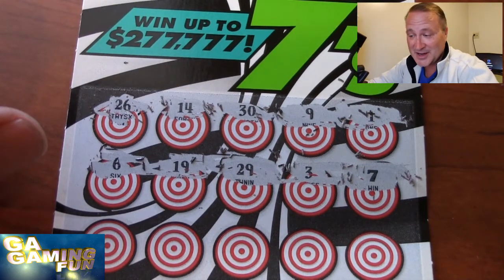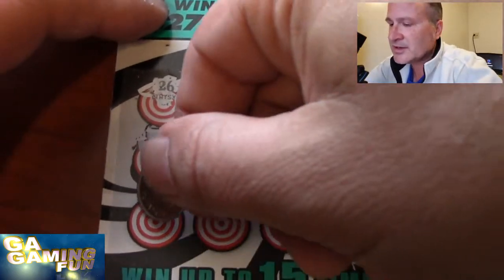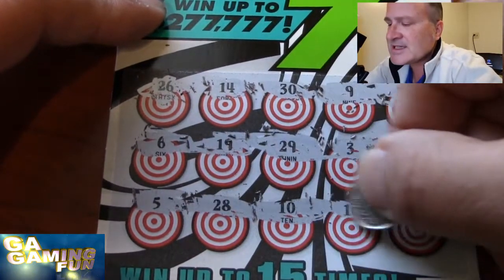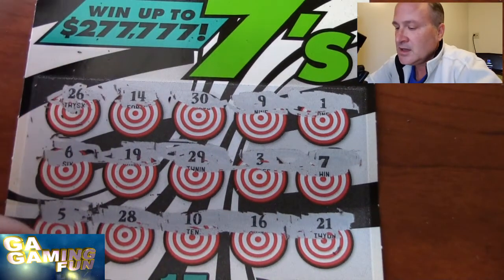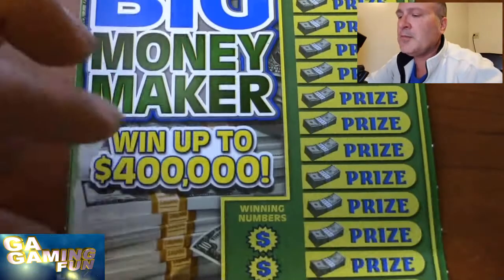I'm so happy, because every video we've done this week there's been some kind of winner, and I'm waiting for that one video to be a bust. Hopefully something good underneath that. A 5, a 28, a 10, a 16, and a 21 — so we've got one symbol on there, one 7. Here lately I've been just scratching them and showing you, but I'm going to make you all wait this time. Let's get that scratcher dust out of the way and go to our Big Money Maker.